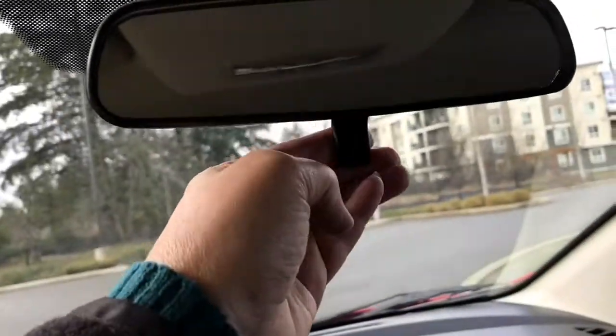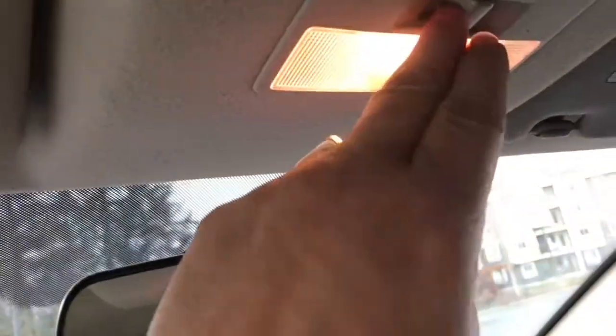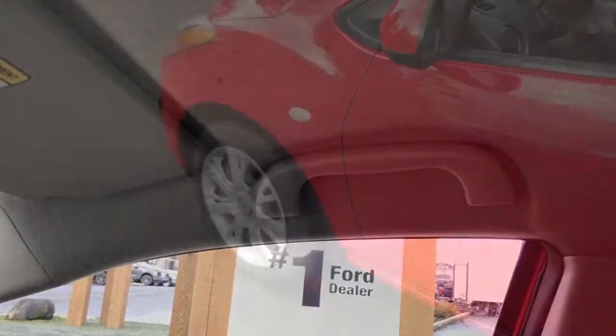Up above you have a manually dimming rear-view mirror. There are lighting controls just above, and there's a grab handle on the passenger side making it easier to get in.